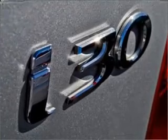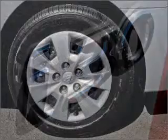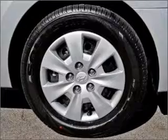If you're looking for a first-rate vehicle, this one could be yours today. Thank you.